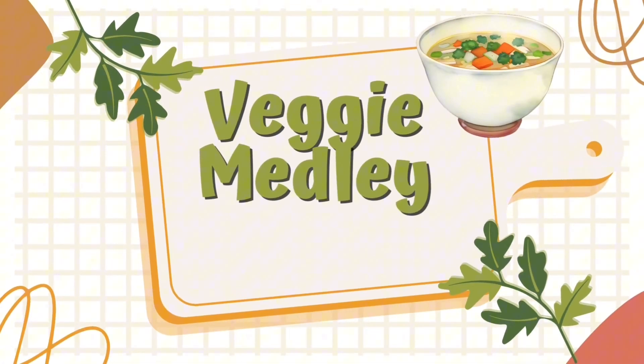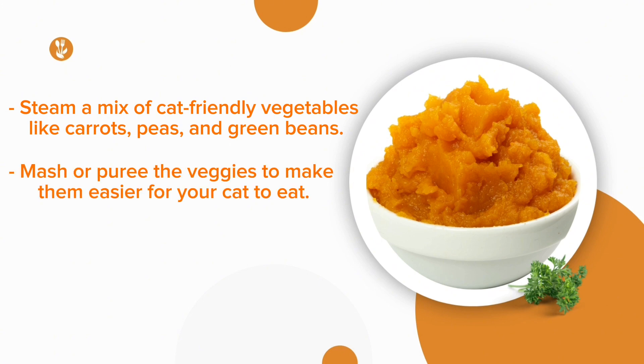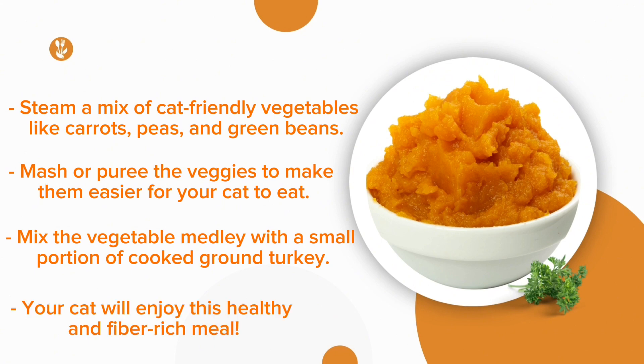Recipe No. 3: Veggie Medley. Steam a mix of cat-friendly vegetables like carrots, peas, and green beans. Mash or puree the veggies to make them easier for your cat to eat. Mix the vegetable medley with a small portion of cooked ground turkey. Your cat will enjoy this healthy and fiber-rich meal.